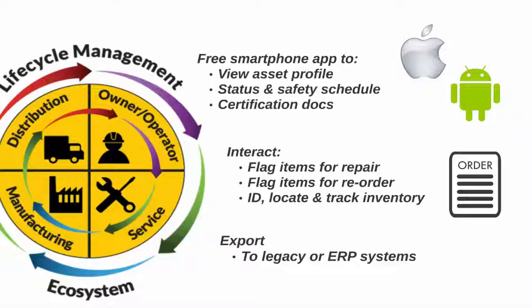They can also leverage mobile apps to identify, locate, and track inventories. InfoChip can export asset details, status, and history to any ERP system.